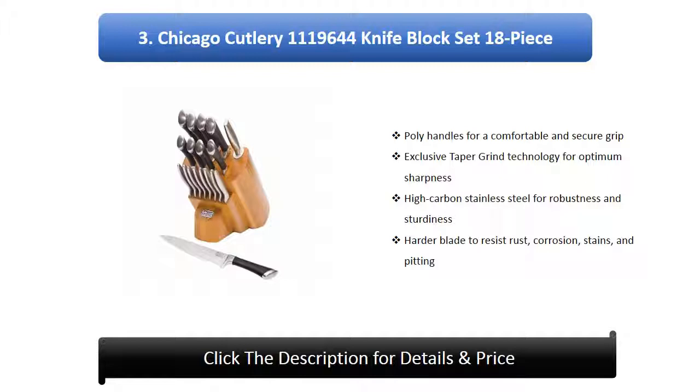Chicago Cutlery Insignia Steel Knife Set, 18 piece. Poly handles for a comfortable and secure grip. Exclusive taper grind technology for optimum sharpness. High carbon stainless steel for robustness and sturdiness. Hard blade to resist rust, corrosion, stains, and pitting.